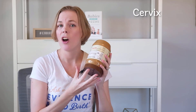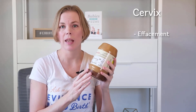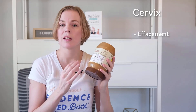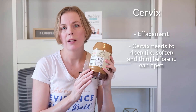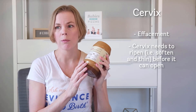Now before the cervix can open, it has to start thinning first. The medical term for that is effacement — we say that the cervix effaces. Your cervix has to get soft and thin, or efface, and then eventually it'll start opening. We call this process of the cervix thinning and effacing cervical ripening.